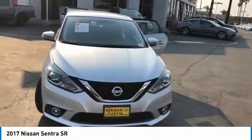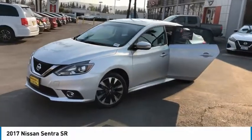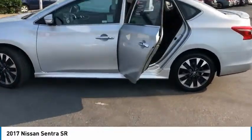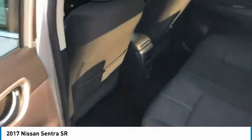Take a ride in the 2017 Sentra. With its spacious and versatile interior and stellar fuel efficiency, the Nissan Sentra is the obvious choice for anyone who wants to enjoy a stylish and comfortable ride. Here are some of this vehicle's great options.